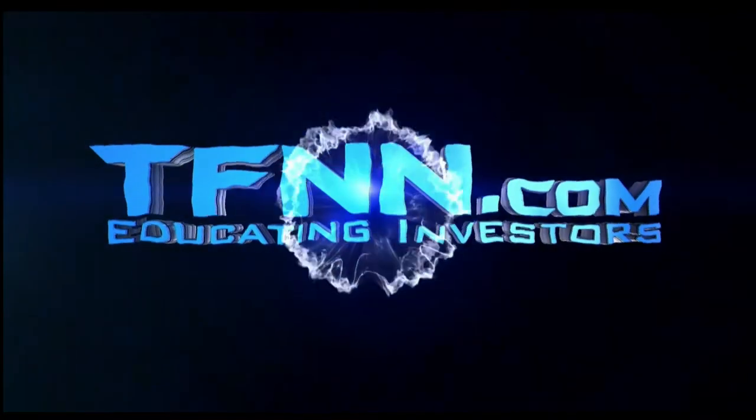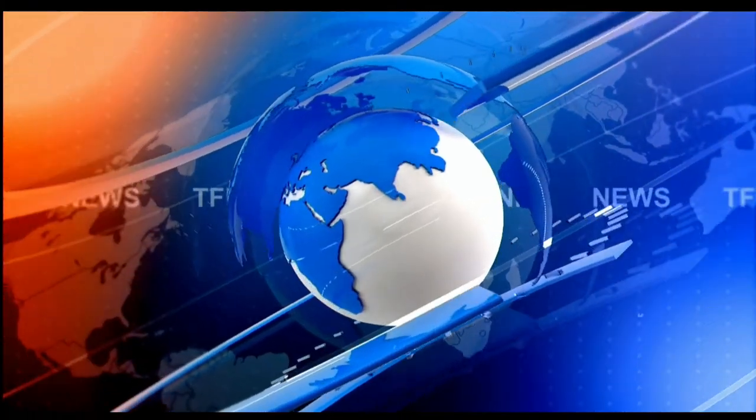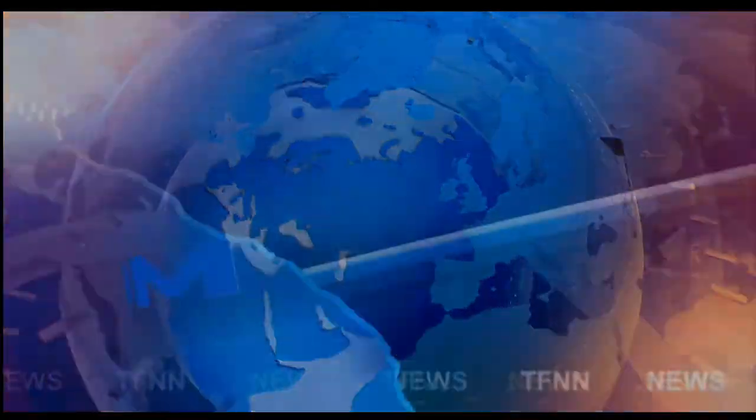T.F.N.N. — The Tiger Financial News Network. T.F.N.N. Headline News Update.